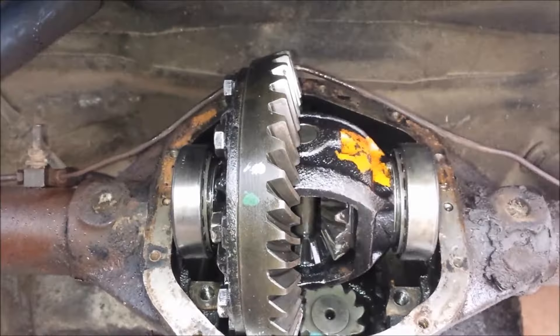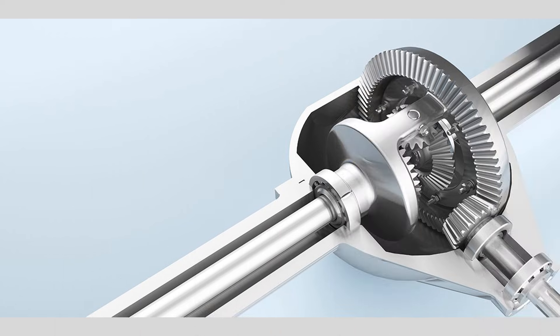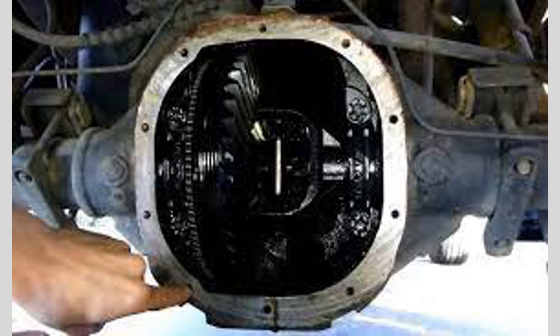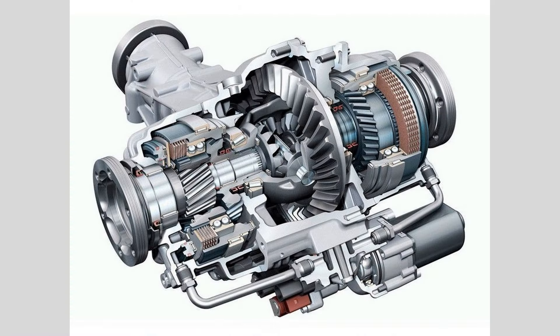Seek professional inspections: it's a good idea to have your differential inspected by a professional technician during routine maintenance visits or whenever you suspect a problem. They can assess the condition of the differential, check for any signs of wear or damage, and make any necessary repairs or adjustments.